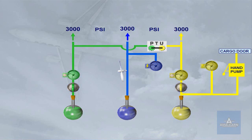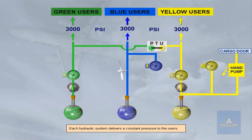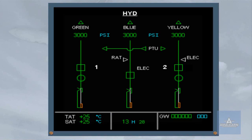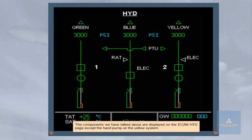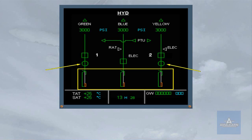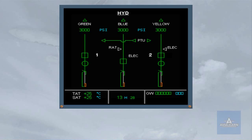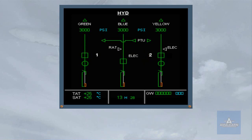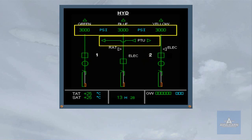Each hydraulic system delivers a constant pressure to the users. The components we have talked about are displayed on the ECAM hydraulic page, except the hand pump on the yellow system. Let's briefly review the basic system using the ECAM hydraulic page: reservoirs, fire shut-off valves, engine driven pumps, electrical pumps, RAT, PTU, and pressure indicator indications.